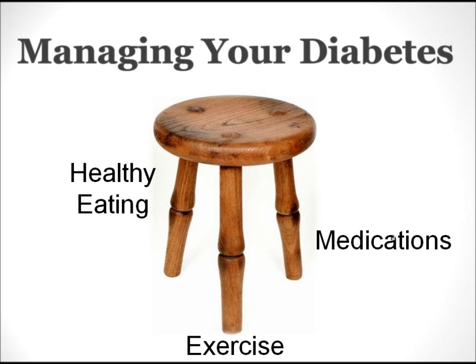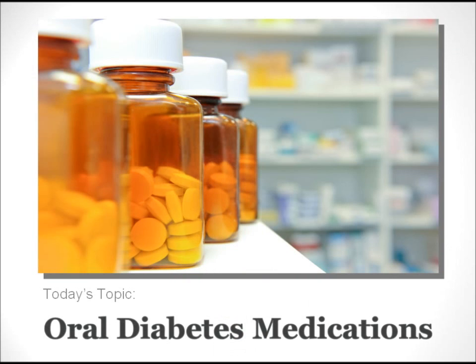Whether you're new to diabetes or have been living with it for a long time, there are three basic ways we're able to control the amount of blood sugar in the body. It's commonly called the three-legged stool approach. The three legs of the stool represent healthy eating, exercise, and medications. You'll notice that two of the three legs — diet and exercise — are controlled by you. Each leg of the stool is just as important as the other, but today we'll be discussing medications in more detail.